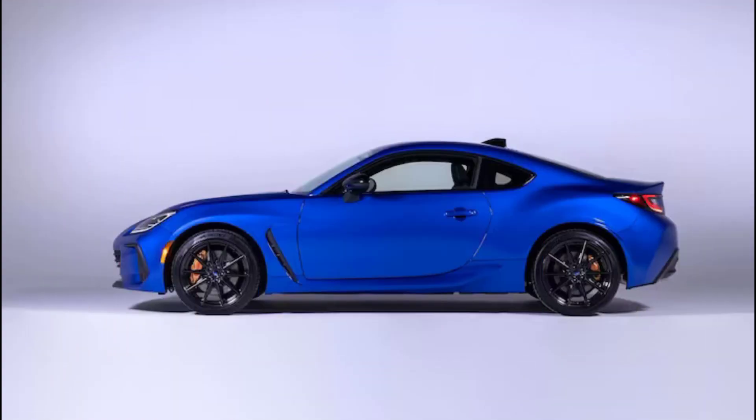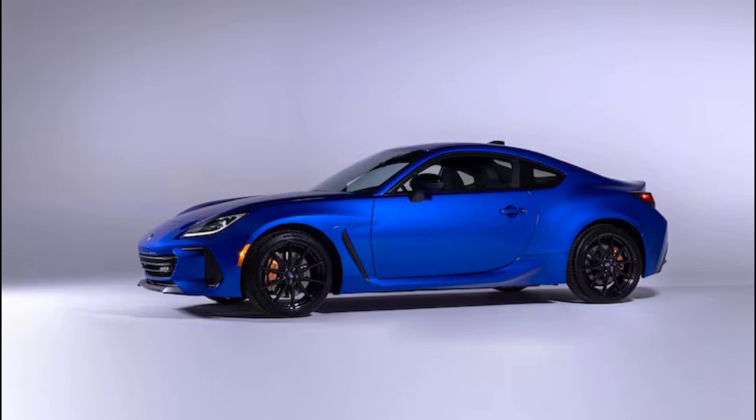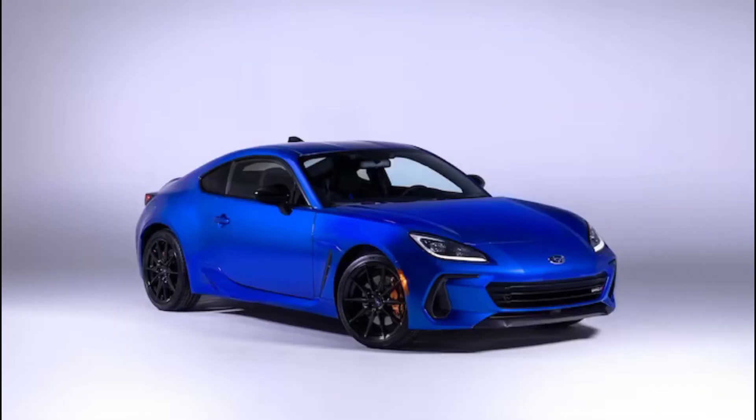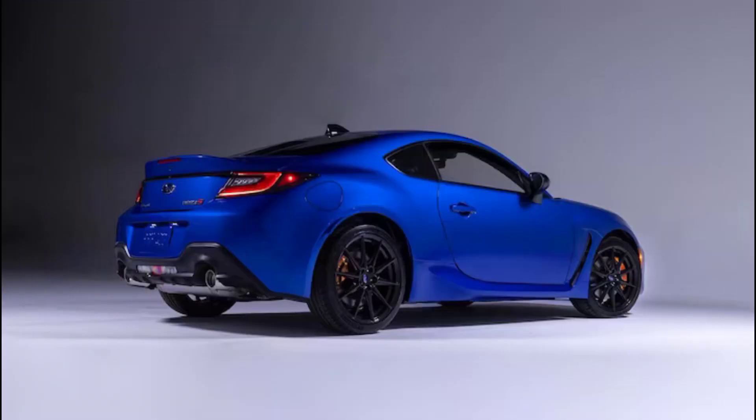As we got to know the BRZ better, we learned that slapping a turbo on it might do more harm than good. For Subaru, the BRZ is the rear-wheel drive sports coupe — democratized, fun and accessible in price, and manageable in performance. A turbocharger might ruin that careful balance. However, that doesn't mean there isn't room to play with the BRZ formula a little bit.